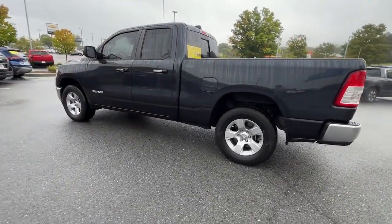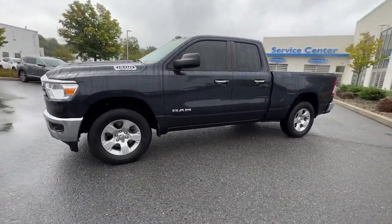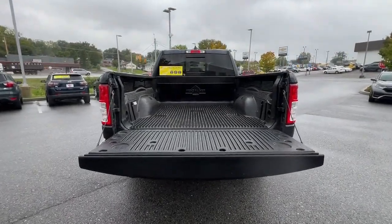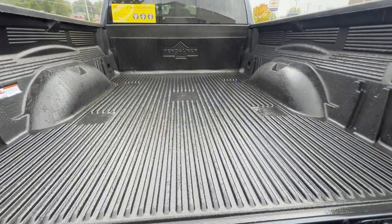These are just some of the great options this vehicle comes with: keyless entry, backup camera, remote engine start, heated mirrors, fog lamps, aluminum wheels, alarm, electronic stability control, steering wheel audio controls, and leather steering wheel.